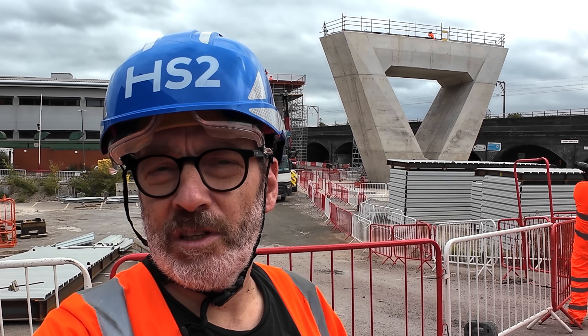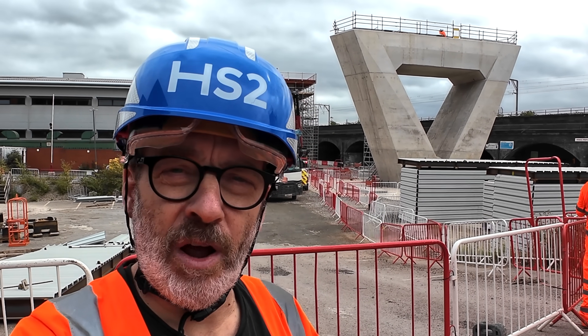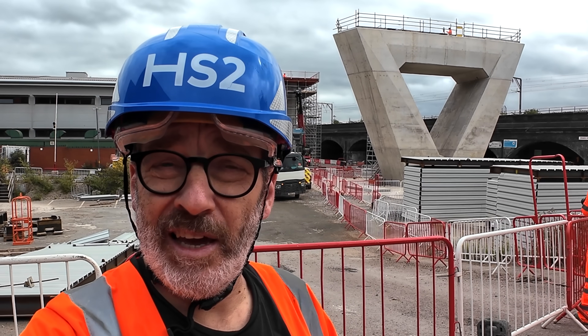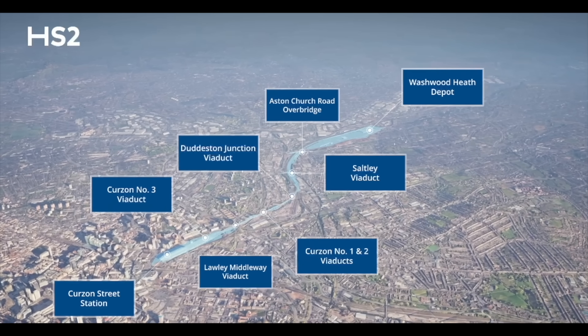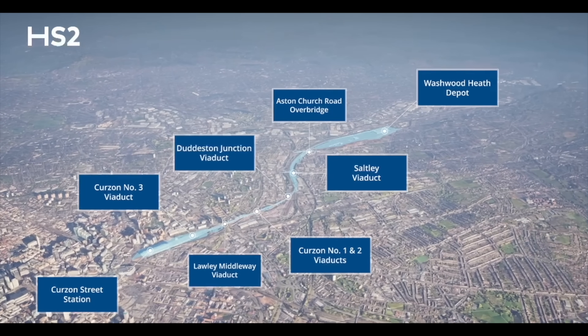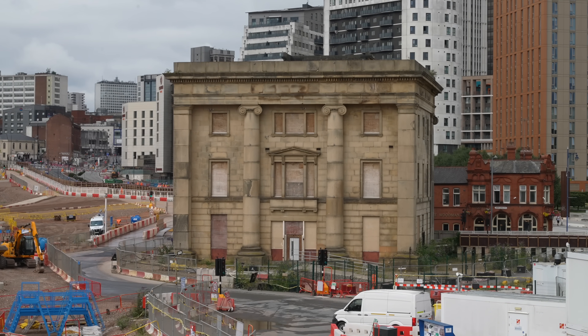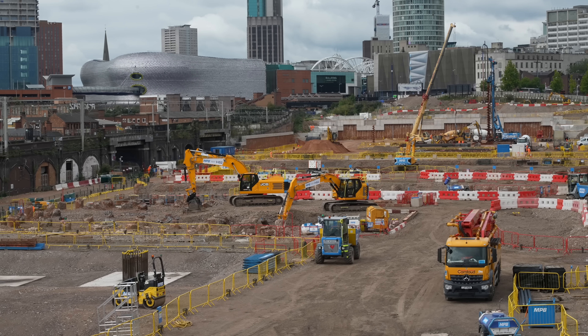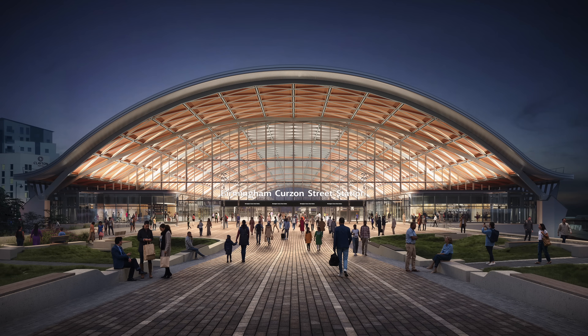Anyone who's been watching the work for HS2 can't have failed to notice these concrete supports rising up from the ground. The one behind me is one of the biggest. That means there are even more superstructures being built for what's called the Curzon Approaches, because they bring trains into Curzon Street Station. This is the station's site. Although there's not much to see at the moment, soon the station will rise up from the ground.